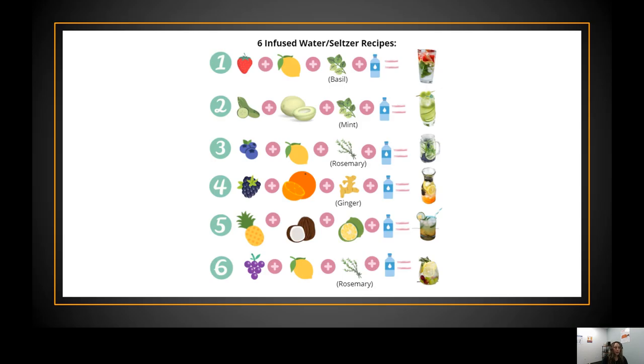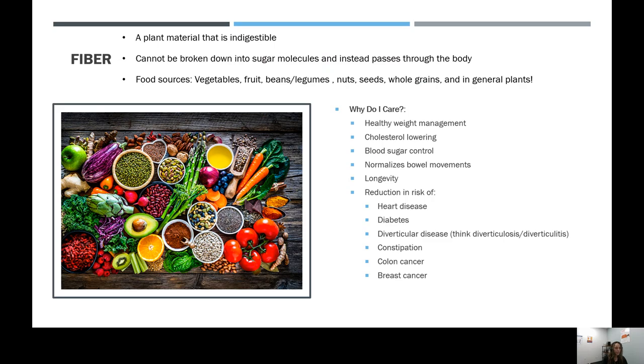Here are some quick flavor combinations — adding frozen fruit over fresh fruit because the ice nature of it can help cool the water — along with different herbs and spices to add flavor. This presentation will be placed on the website for those who missed it or want to slow it down and stop it.